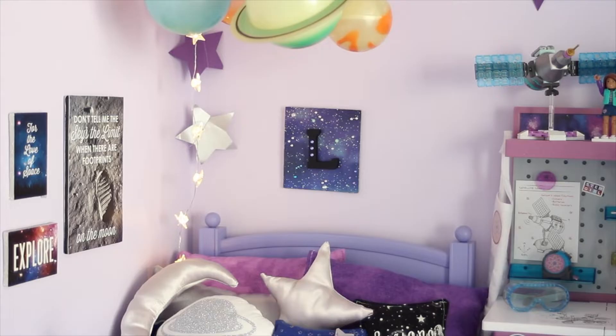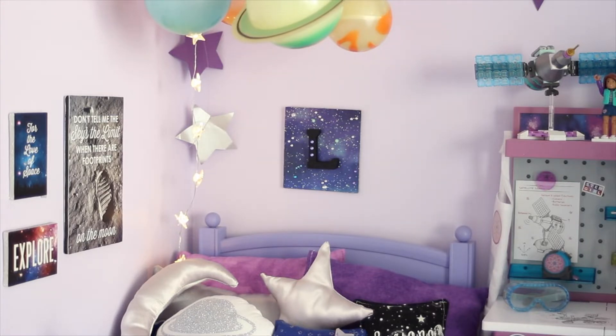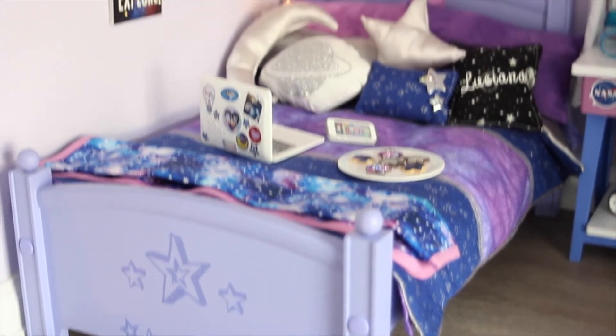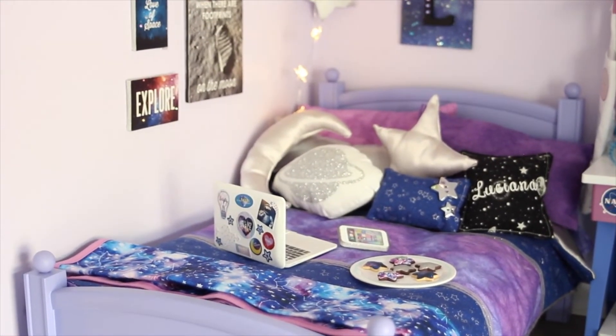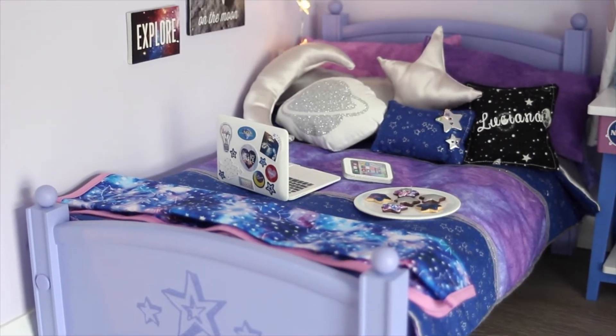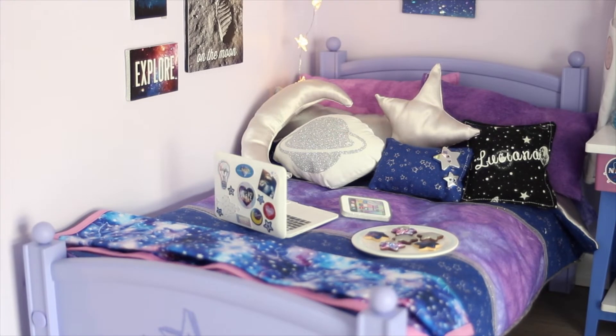Above her bed I have another little poster that is also from Etsy from Brown Daisy Designs — the same shop that made those three posters. It has an 'L' on it for Luciana. Her bed is actually a super retired piece from American Girl; I don't remember what the bed is called. The bedding on her bed is from an Etsy shop called Doll Days Blog, which is also their Etsy shop name.